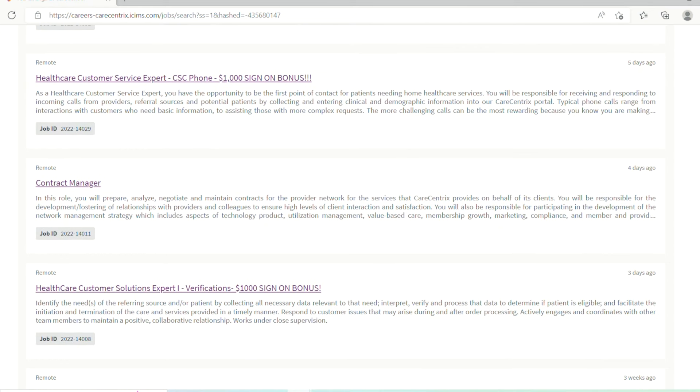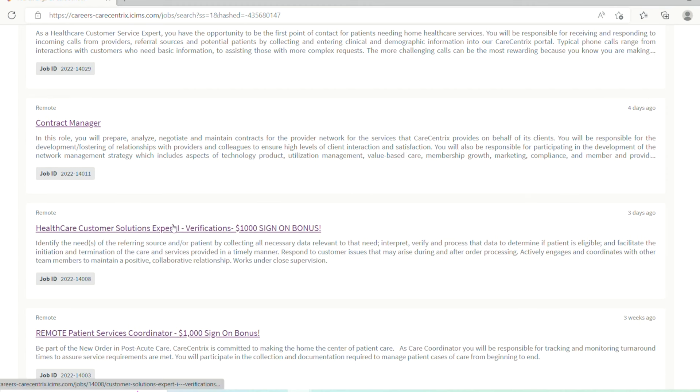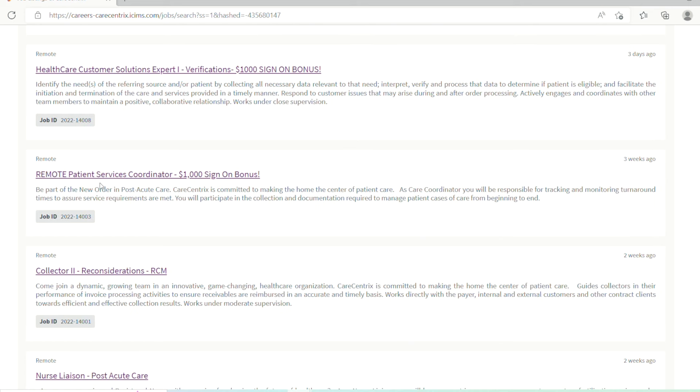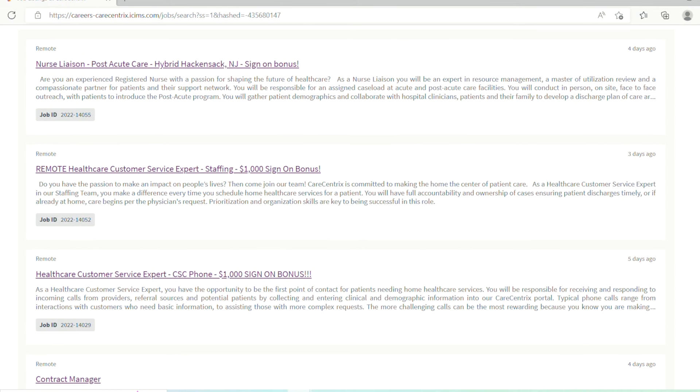Looking at all the positions, you have customer service expert staffing, customer service expert CSC, and customer solutions expert for verifications — meaning you'll be verifying data for a patient's eligibility. There's also a patient service coordinator role where you help coordinate patient care. All of these are remote positions, posted just three to five days ago, and they all have sign-on bonuses of $1,000.